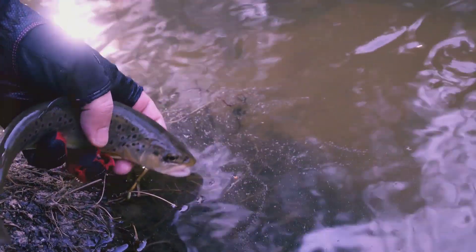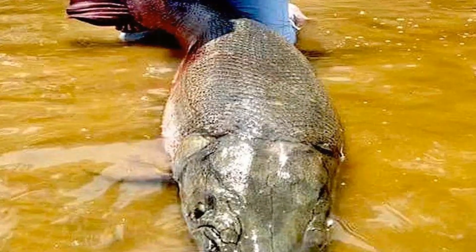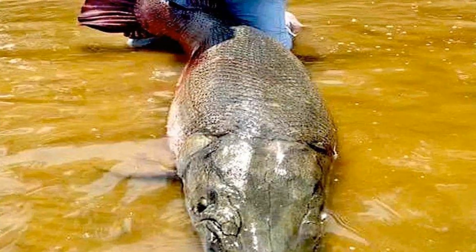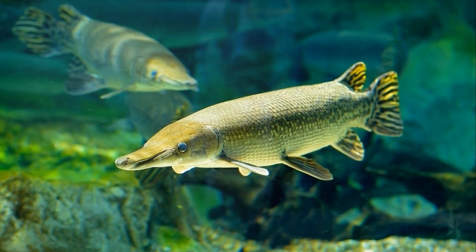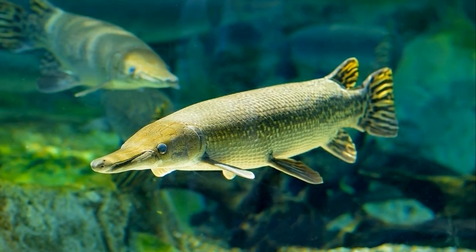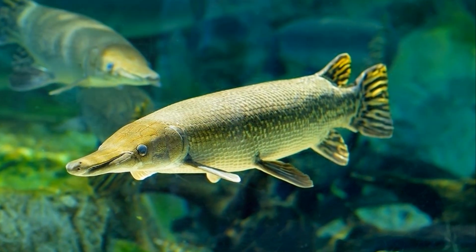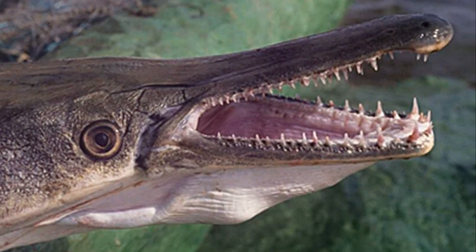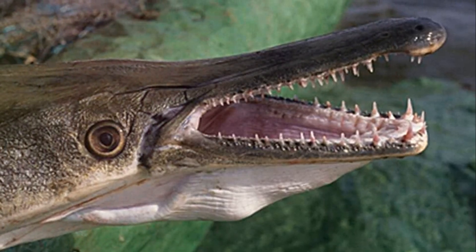Once safely aboard, we tagged the gar with a tracking device. This way, scientists can monitor its movements and gather crucial data to help protect its habitat. Watching that ancient fish swim away, knowing we'd made a difference, was a moment I'll never forget. It's a reminder that every creature, no matter how old or misunderstood, has a role in our world.